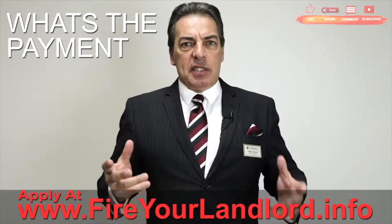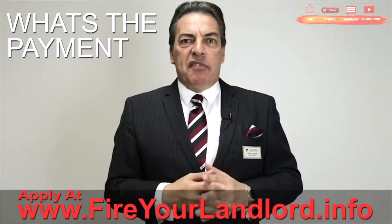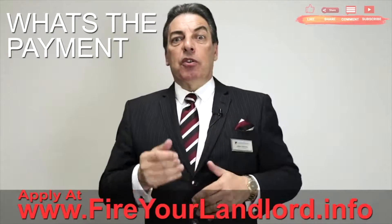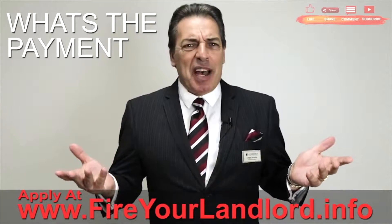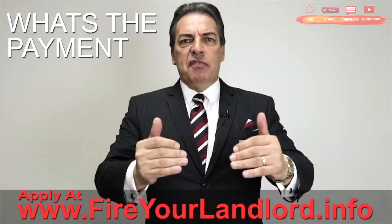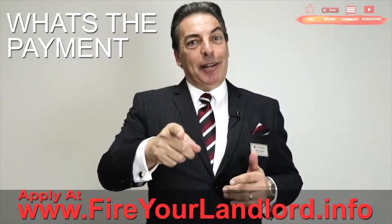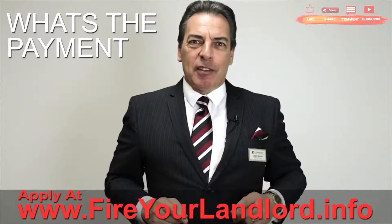It sounds like a really simple thing to do and it doesn't take long. All we need is a few documents from you. You can go to ChrisTheMortgagePro.com, fill out the application — it takes 5 to 10 minutes — and I'll figure it out exactly. This video gives you an estimate, but we have to end the guessing and start the knowing so we can fire your landlord.